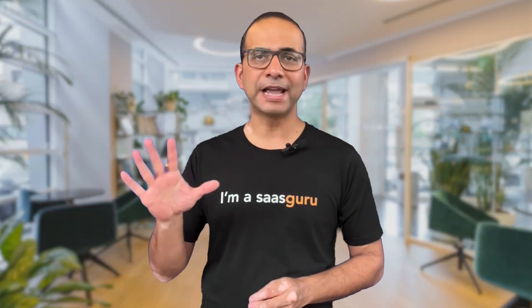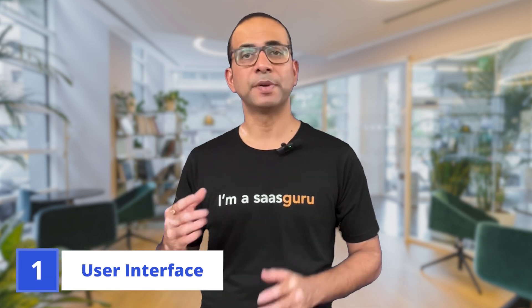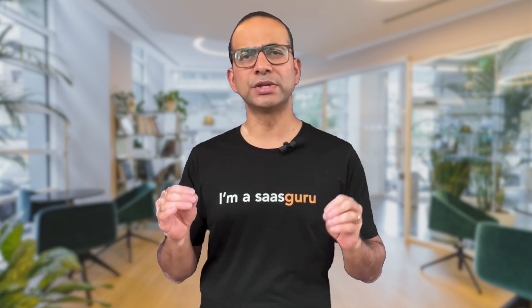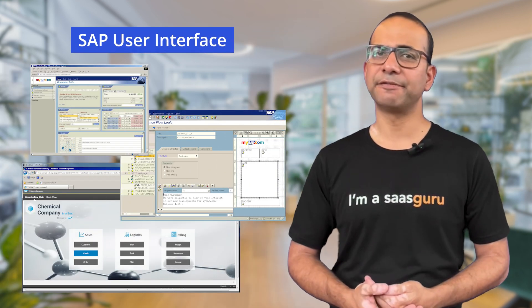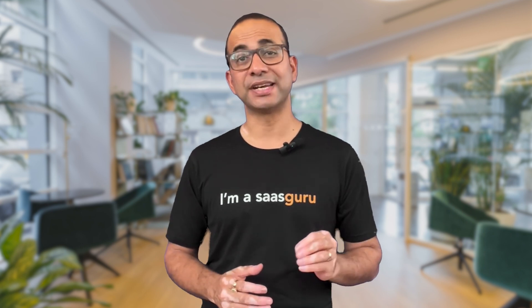Now let's look at five key parameters to help you make an informed decision. First up: user interface. Salesforce takes the crown with its intuitive and user-friendly interface — it's like navigating a modern digital playground, making it easy for users to adopt and master the platform. On the other hand, SAP's interface can be likened to a complex control center. While powerful, it requires a steep learning curve, often needing specialized training for users to navigate effectively.